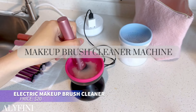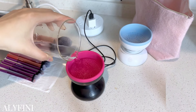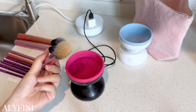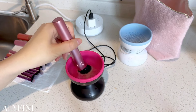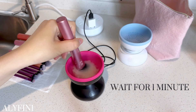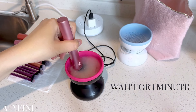Looking for an effortless way to clean your makeup brushes? This electric brush cleaner uses high-speed rotating water flow and special solutions to remove 98% of residue, maintaining brush shape and softness. With a simple one-button operation and no batteries required, it's easy to use for all brush types. Regular use helps keep your brushes clean and your skin healthy.